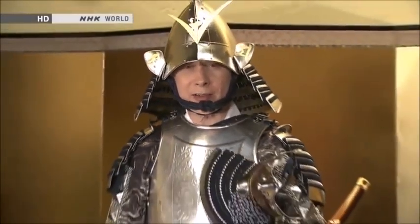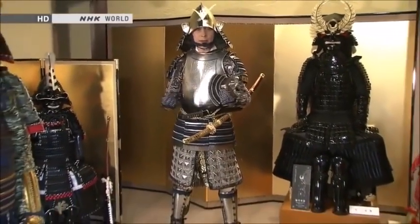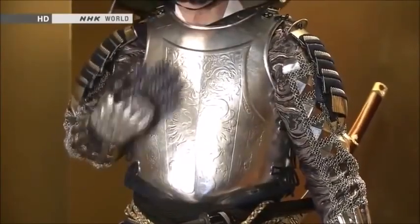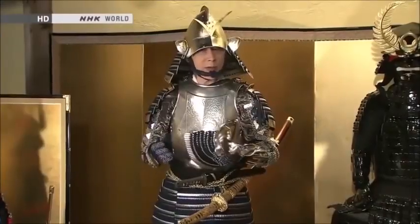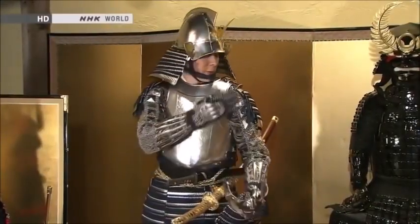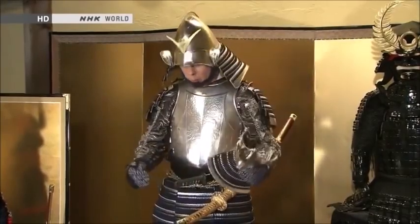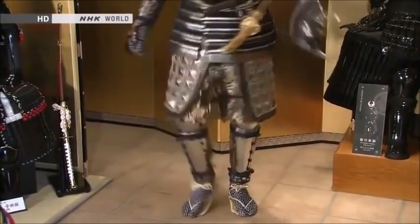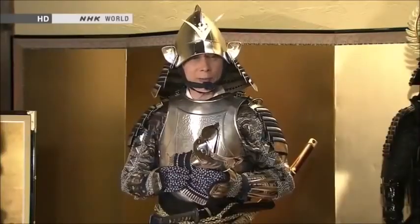This suit of armor is not exactly the same as the one Ieyasu wore, but it's the same basic idea of using the Western design. With the first suit I was wearing, the breastplate was made up of myriad very small pieces. This one has one big piece on the front and a similar piece on the back. It also feels quite a lot easier to move around in — the shoulder pieces are much smaller so you can move your arms around a lot more, and the part around the waist and hips is just a lot easier to move in.